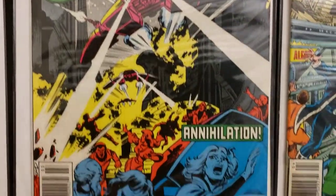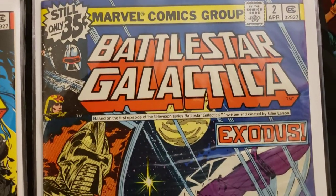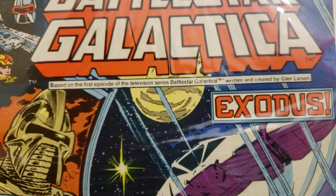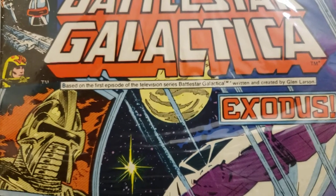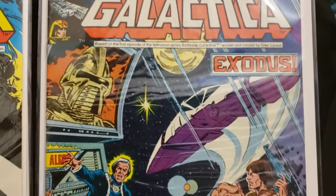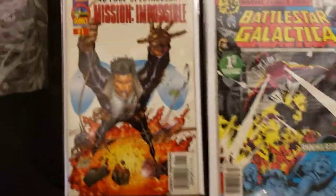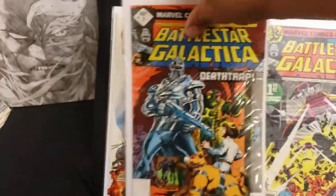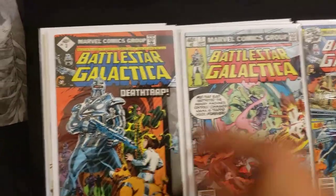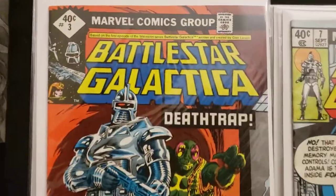And this one's Annihilation, and here's number two — Battlestar Galactica. It's based on the first episode of the television series, Battlestar Galactica, written and created by Glen Larson. I've got more over here: there's number three, and here's seven — so I jumped a little bit. I got to get four, five, and six. And here's eight. These are really cool. I loved this show as a kid.